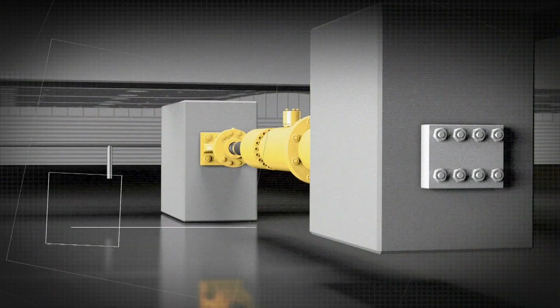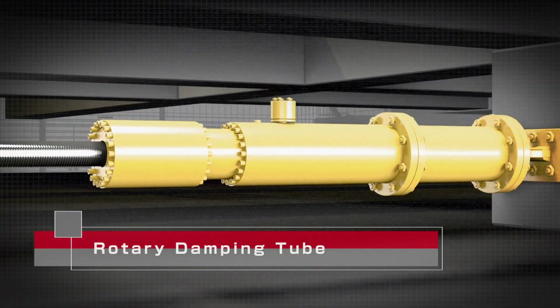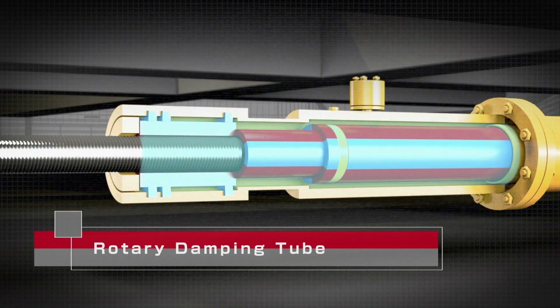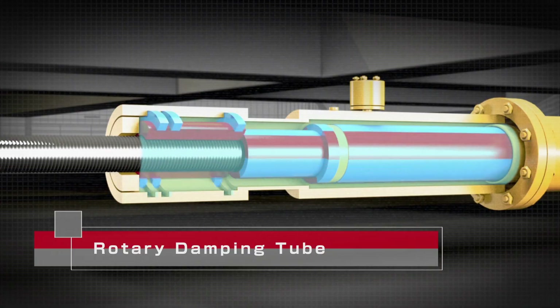The rotary damping tube uses a ball screw and nut to convert the energy of an earthquake into rotary motion of its inner cylinder. The energy is absorbed when the cylinder meets resistance from the silicon oil packed around it.